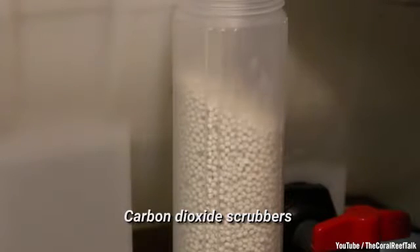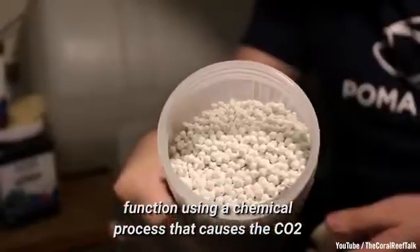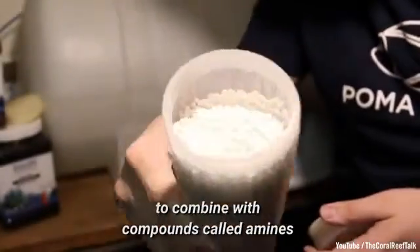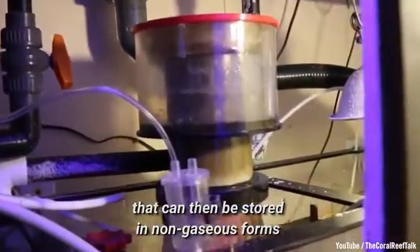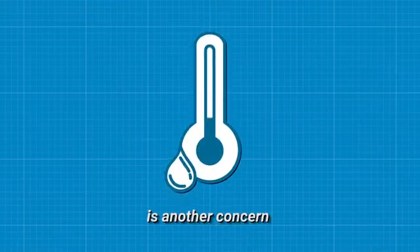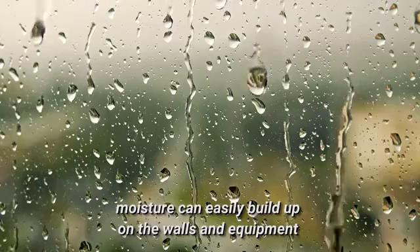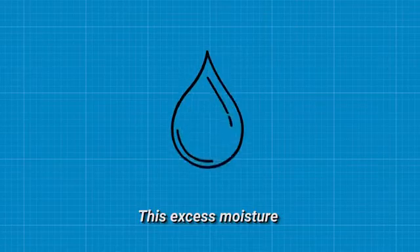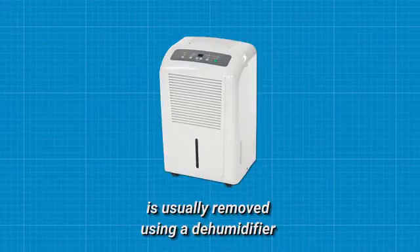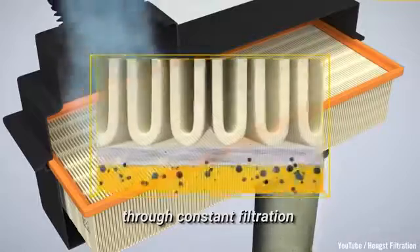Carbon dioxide scrubbers function using a chemical process that causes the CO2 to combine with components called amines, which can then be stored in non-gaseous forms. Humidity is another concern — with that many people breathing in a close space, moisture can easily build up on the walls and equipment. This excess moisture is usually removed using a dehumidifier, and air is also kept free of particulate matter through constant filtration.